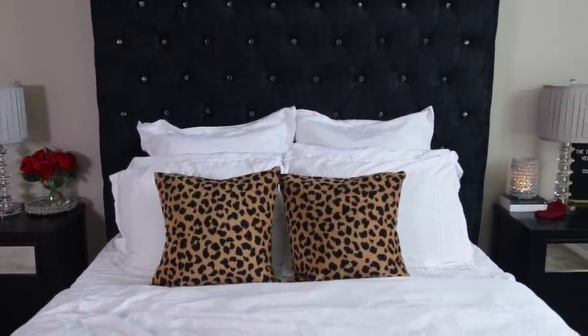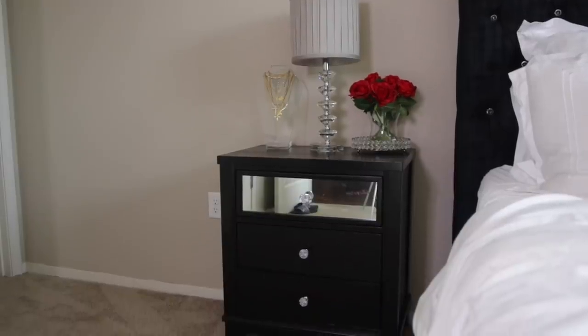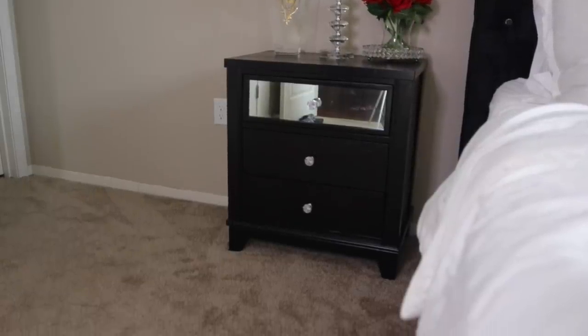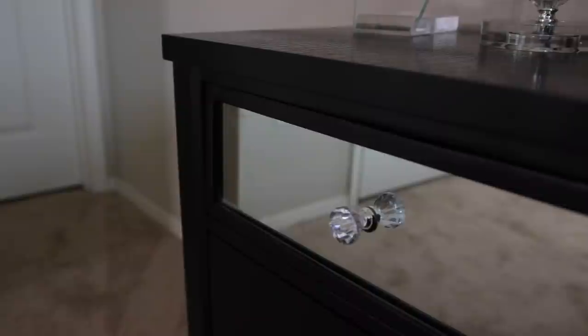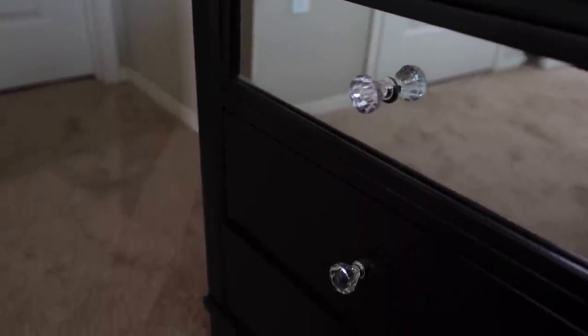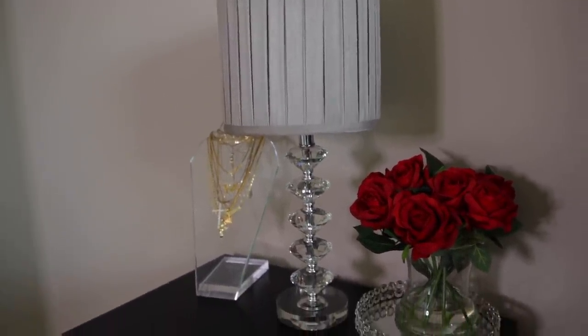On either side of my bed I have nightstands. For the longest time I couldn't decide if I wanted all black furniture or all mirrored furniture, but after weeks of searching on Overstock I came across these, which were just spot on. They're black but also have a little bit of mirrored detail and came with beautiful crystal knobs. The top of the nightstands has a really nice ostrich skin detail to add texture, and it's also on the sides and drawer fronts.